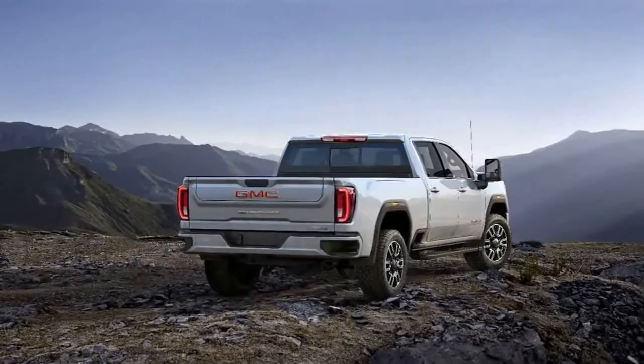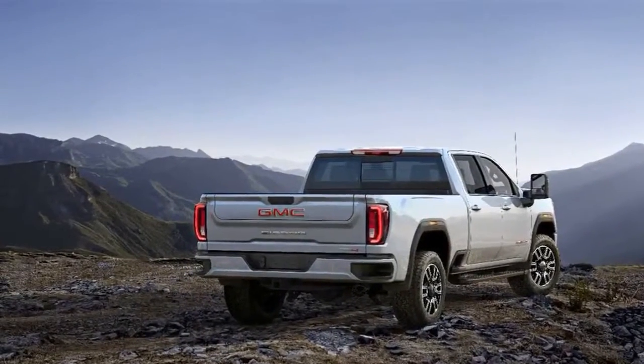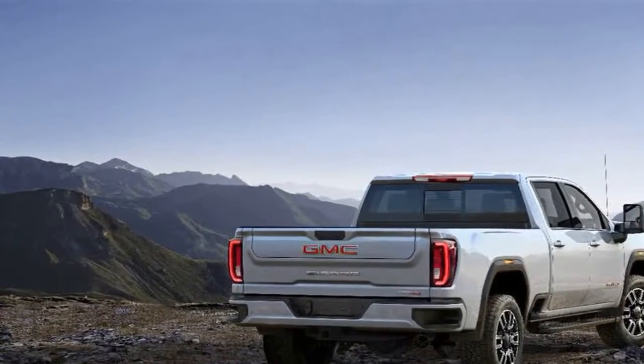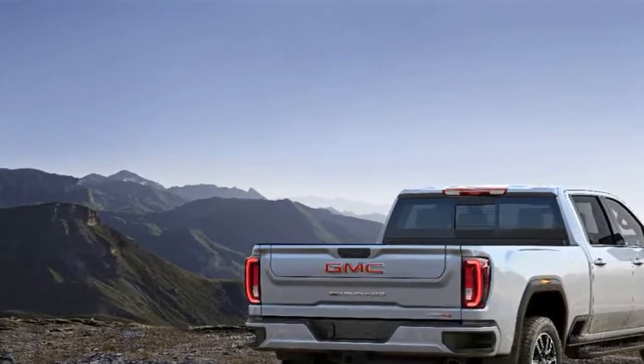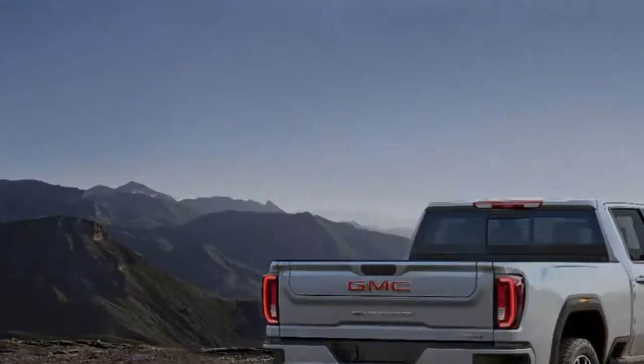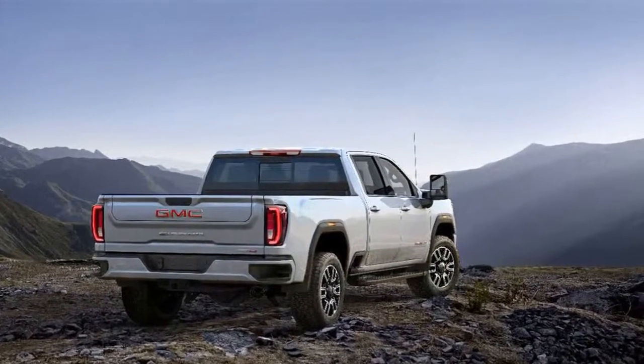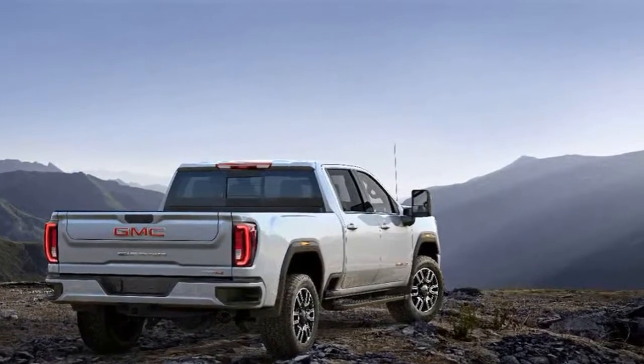The 2020 Sierra HD 2500 AT4 trims are limited to crew cab models in both 2500 and 3500 versions with single rear wheels. The Denali, long the most luxurious and feature-laden Sierra, is only available in crew cab form.